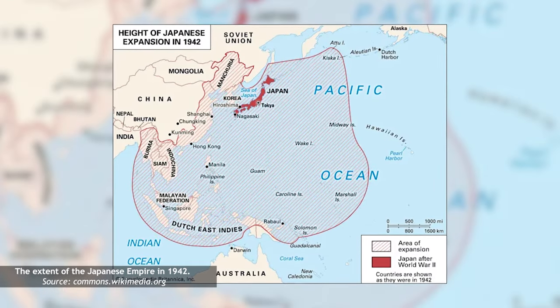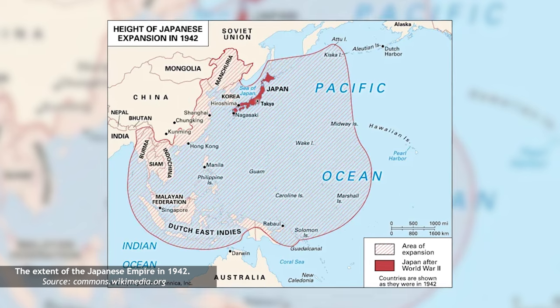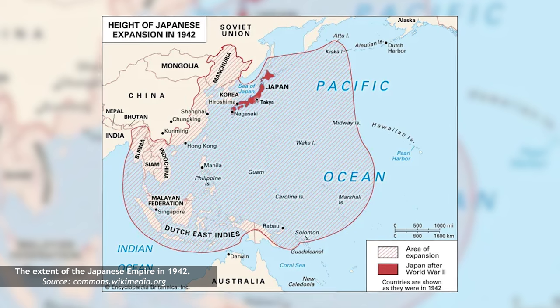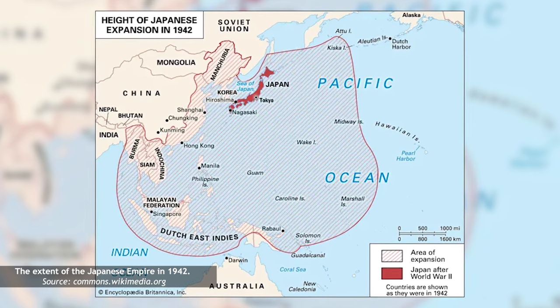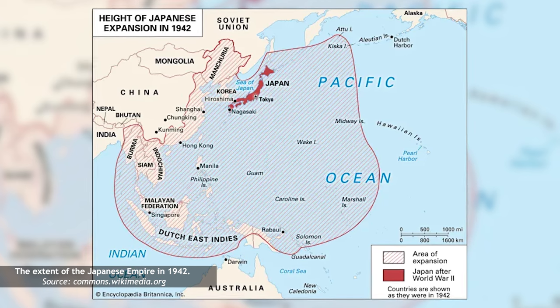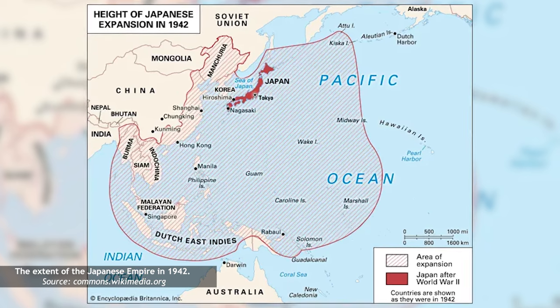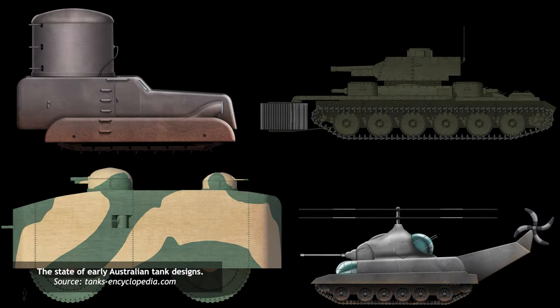In early 1942, the Pacific Theater was dominated by the Empire of the Rising Sun. The Japanese flag now flew over much of the former British territories in the region, and by February, Japanese aircraft carriers had steamed into the Timor Sea and begun launching air raids upon the Queen's holdings in Australia. Understandably, the Australian military was desperately scrambling to get its hands on armored vehicles of any shape and size. Unfortunately, local designs had barely even reached the prototype stage, hampering Australia's lofty goal of fielding a full armored division by the end of the year.